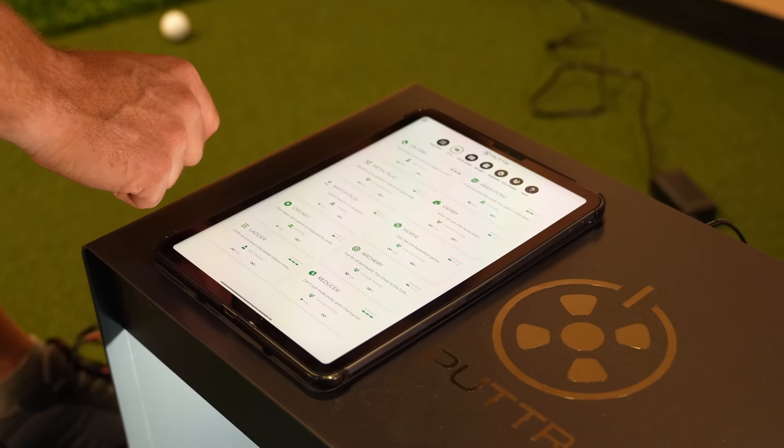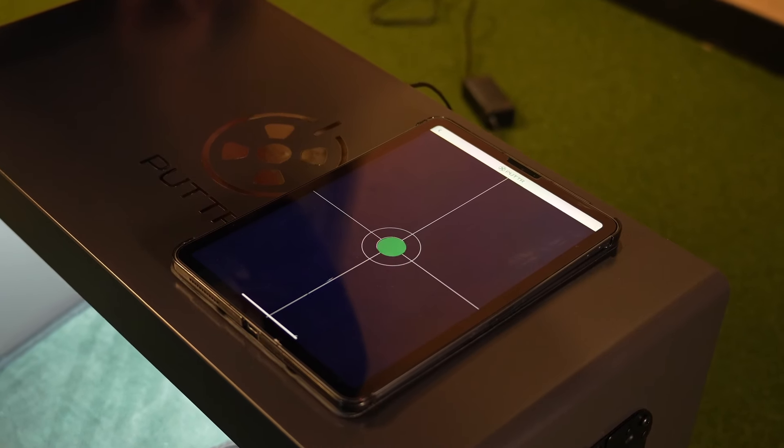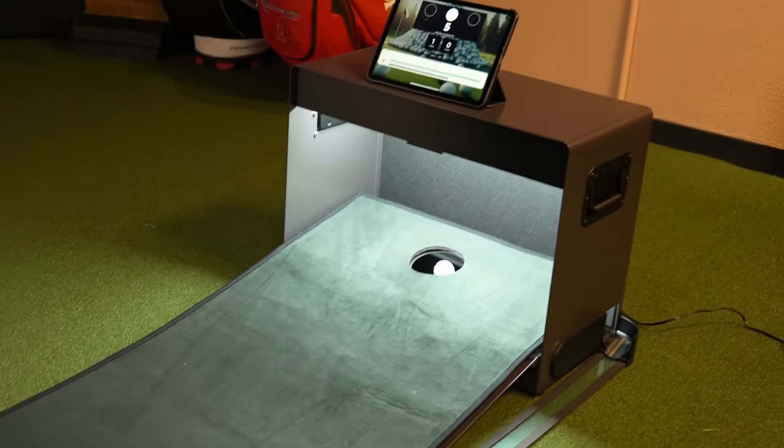The real magic happens when you connect the Putter to the app. The mat has a high-speed camera built into the front edge which tracks your putts as they roll towards the hole. The camera uses computer vision technology to analyze each putt's exact line and speed in real time. This data is instantly sent to the app and translated into helpful feedback and insights. For example, you'll see your make percentage for each putt, along with metrics like face angle at impact, ball launch angle, and ball speed.